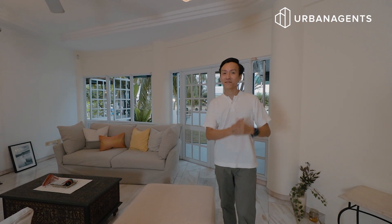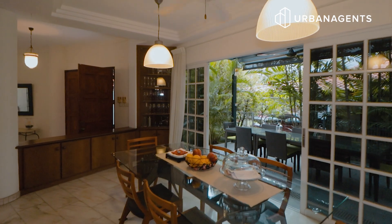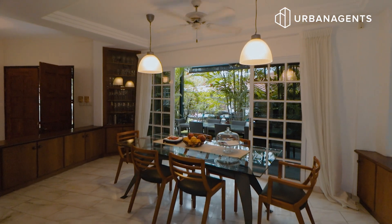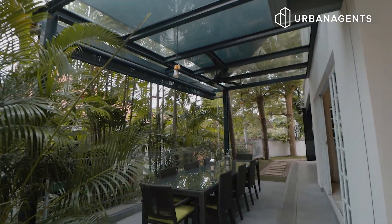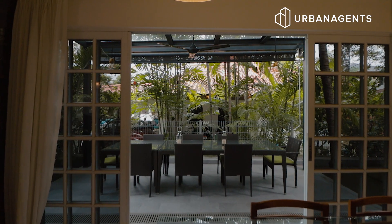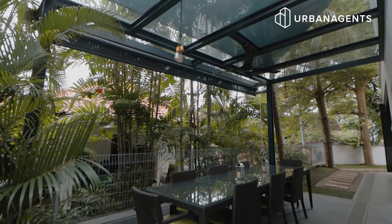Let's check out the dining area. This is a place where you enjoy your family meal time with your loved ones and you can easily put in a six-seater dining set. Just right behind these sliding doors, you have alfresco dining, which is a fully sheltered patio area where you can put in an eight-seater dining set to entertain your guests and friends.